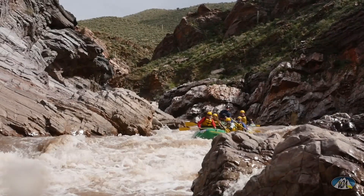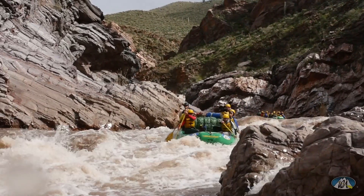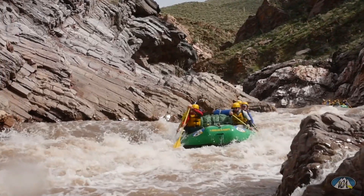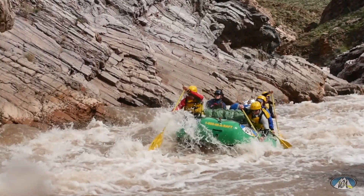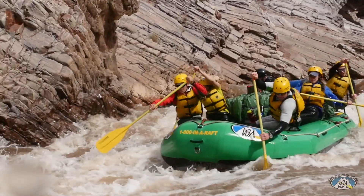The next rapid is Quartzcrew Rapid, an awesome Class 4. You can scout it right after you run Quartzsite — there's a gravel bar in the river or you can get over to river left. You really want to stay right, but you want to miss the wall on the right as well. There's a large lateral wave that forms on the right-hand wall at high water.